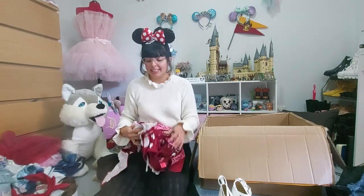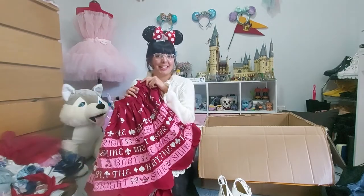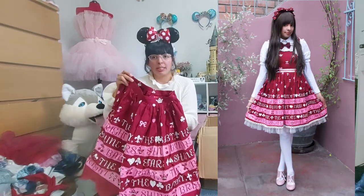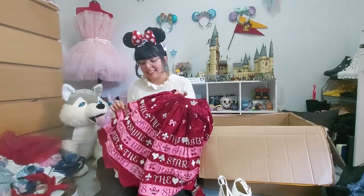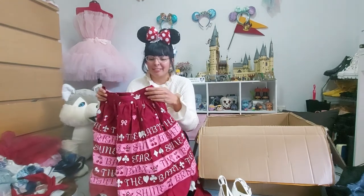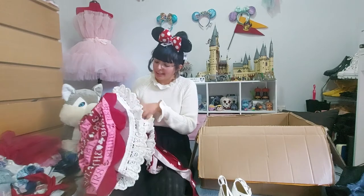This is the item that started this whole order — I found in January Baby the Star Shine Bright logo border skirt. I used to own the jumper skirt and then I sold it because it wasn't my style anymore. But then I saw this skirt and it's such a beautiful print — it says Baby all over. I'm one of the people who likes to have the brand written all over the dress, so I decided to get this one.